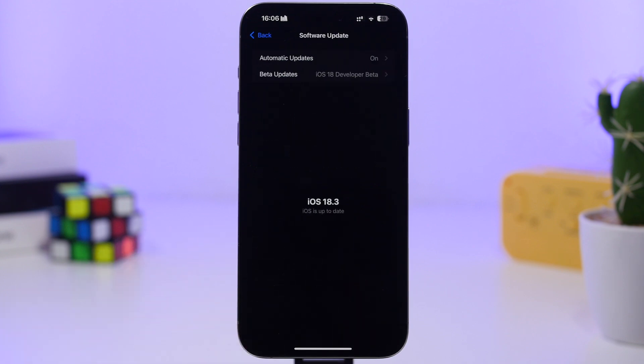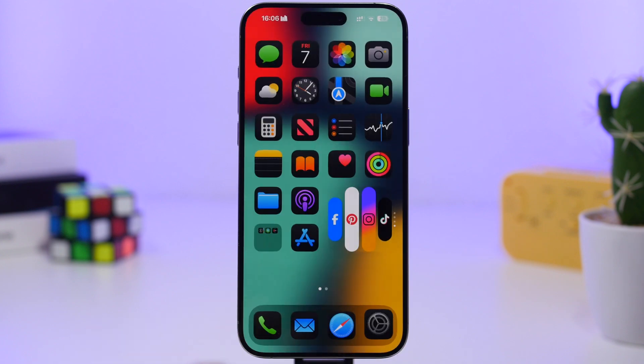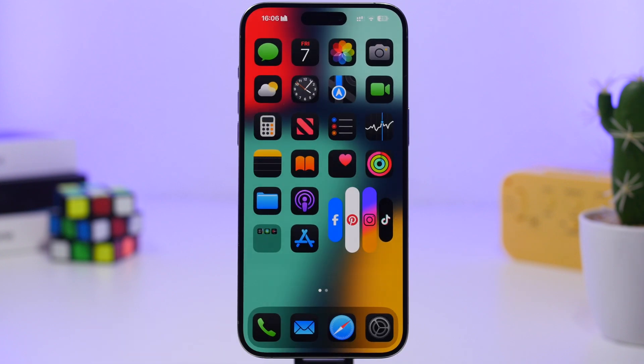Now, if Apple releases iOS 18.4 beta 1 before iOS 18.3.1 — which I think it will — and if you update to iOS 18.4 beta, just know that you won't be able to update to iOS 18.3.1 because you're already on a higher version. That's nothing bad — you'll already have the fixes and improvements from 18.3.1 included in iOS 18.4.